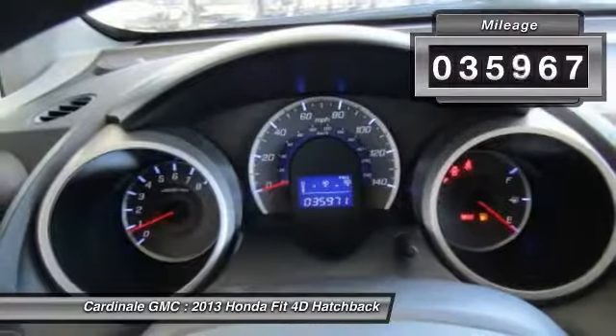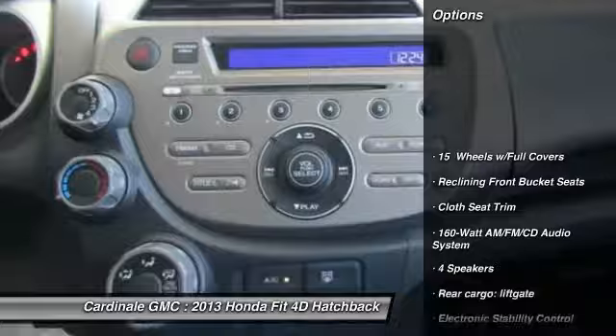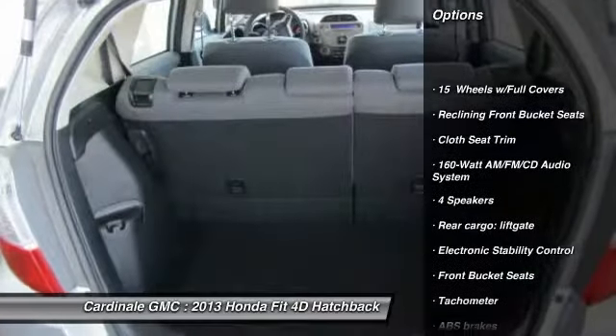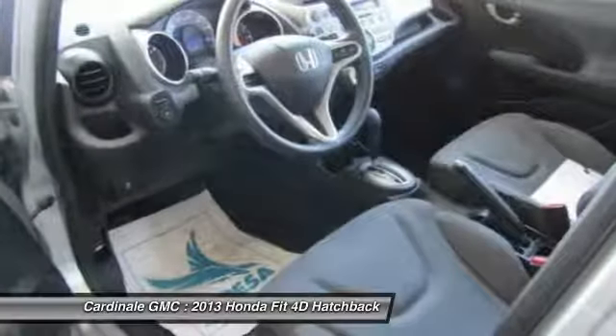This vehicle has less than 40,000 miles. Here are some of this vehicle's great options: traction control, air conditioning, dual airbags, power steering, CD player, electronic stability control.